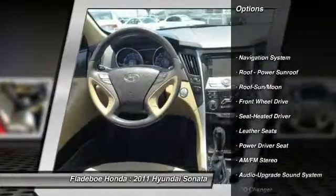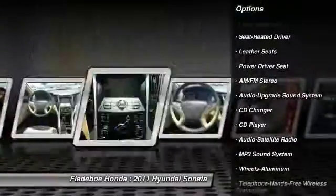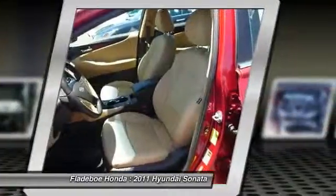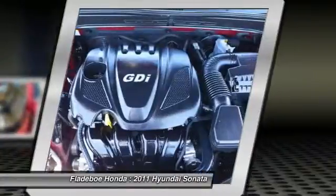CD changer, traction control, anti-lock braking system, navigation system, home link garage door opener, power steering, air conditioning, front Bluetooth wireless data link for hands-free phone, aluminum wheels, cruise control.